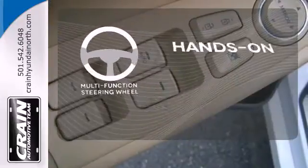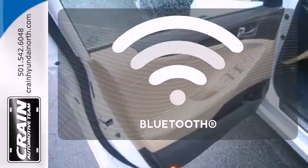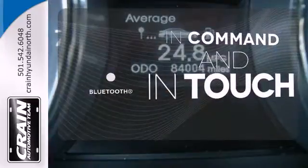The multifunction steering wheel helps keep your eyes on the road and your hands on the wheel, with Bluetooth keeping you connected safely.